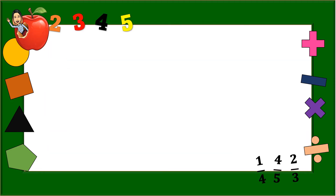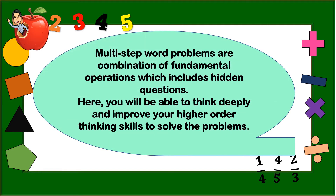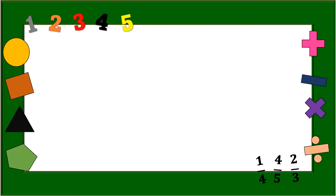Let us proceed to our lesson for today. Multi-step word problems are a combination of fundamental operations which include hidden questions. Here, you will be able to think deeply and improve your higher order thinking skills to solve the problems. So, what did you see in the picture?